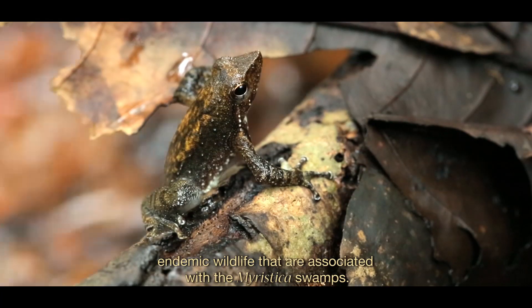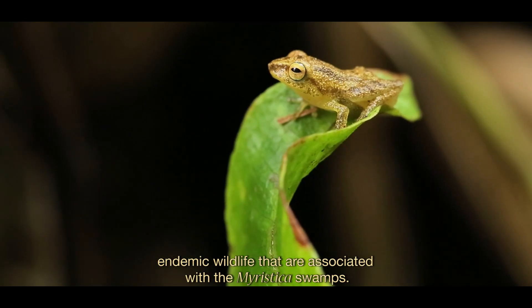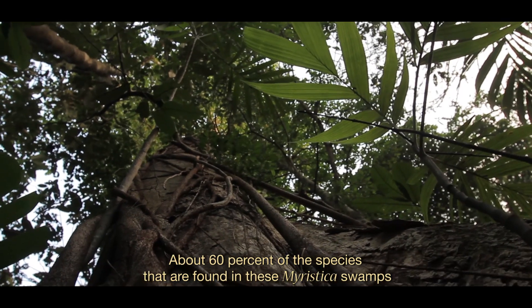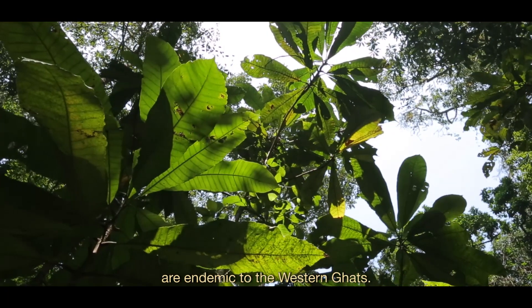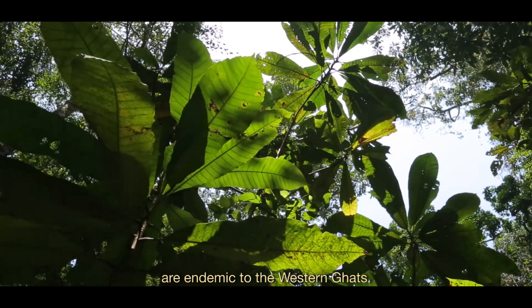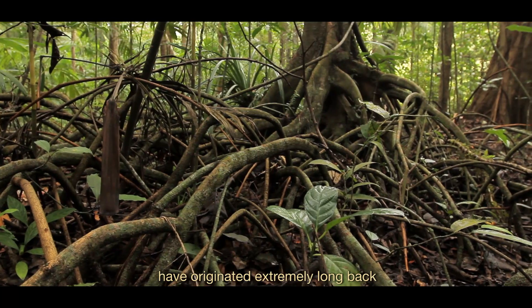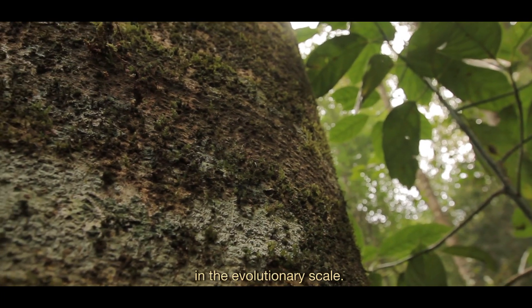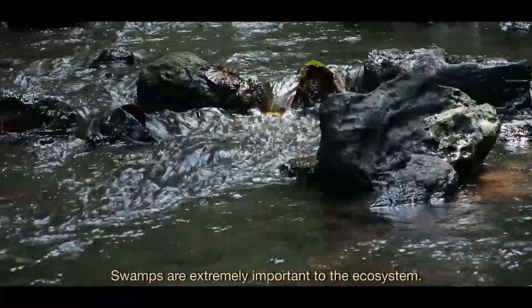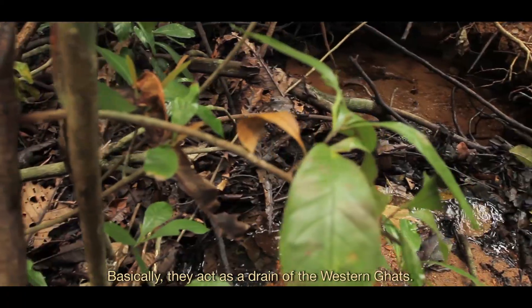Frogs are the most important endemic biota associated with the Myristica swamps. About 60% of the species found in these Myristica swamps are endemic to the Western Ghats. The species endemic to this habitat originated extremely long back on an evolutionary scale. Swamps are extremely important to the ecosystem — they act as the kidneys of the Western Ghats.